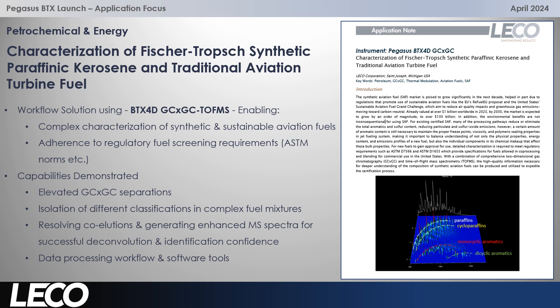Now let's take a look in the petrochemical and energy sector with an example of characterisation of aviation fuels — synthetic, or sometimes referred to as sustainable aviation fuels — and comparing those to traditional fuel types. This is complex analysis, but the solution using the BTX with thermal modulation allows great separation and adherence to regulatory requirements such as ASTM standards. The GC×GC separation is really important here: isolation of different classes from each other and from background, resolving co-elutions, and generating really good quality mass spectra. Deconvolution also helps, and both together really improve identification confidence.